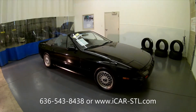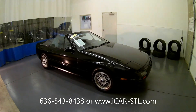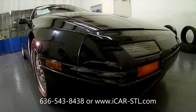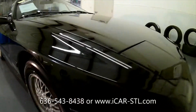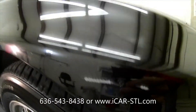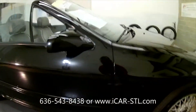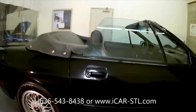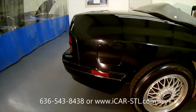Let's do a walk around of the body and show you some of the flaws in the paint and the interior. Starting in the front: there is a scuff on the bumper, a scratch, and a couple of dents. This car is not 100% perfect, but it is good driver quality and a good start if you wanted to restore one — and we have it priced to move.